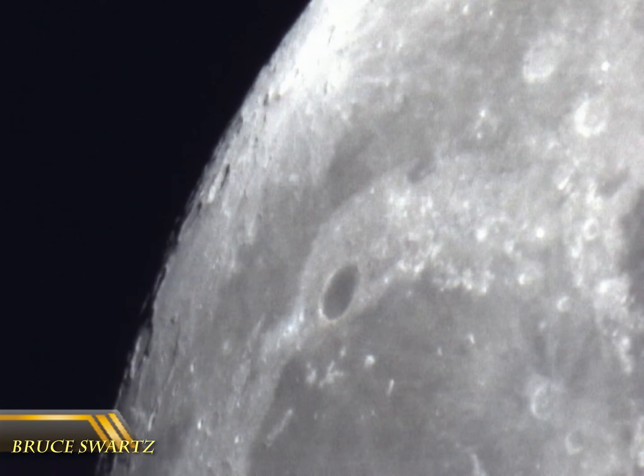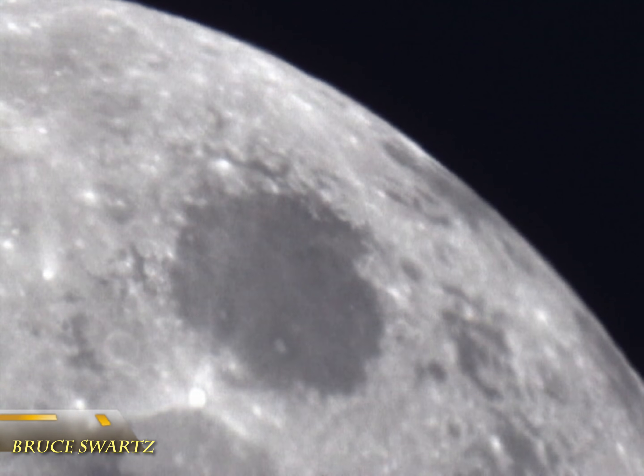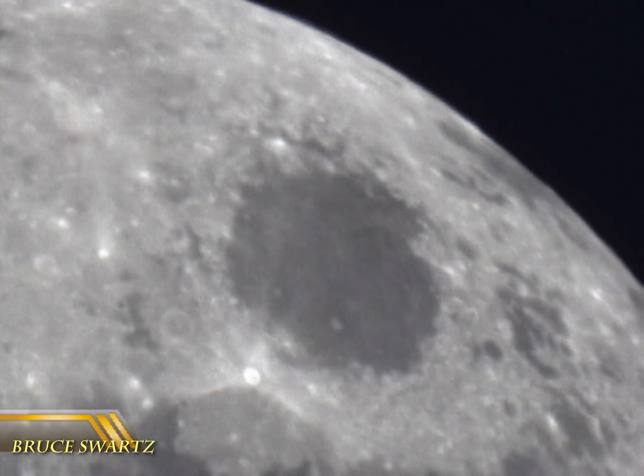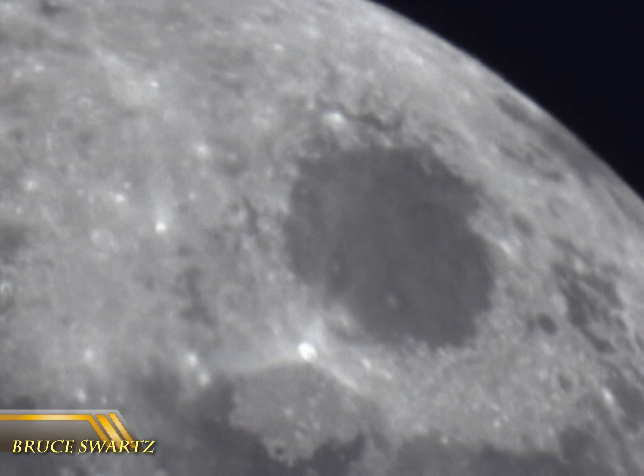Look how beautifully close we are to Mare Crisium. Look at the two white objects in the mare there, and underneath Mare Crisium you can see that white sphere with the three paths leaving off.